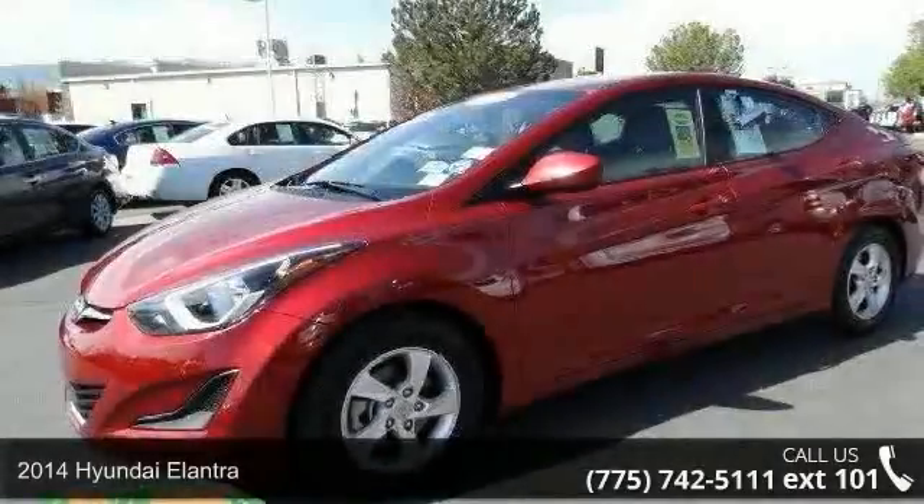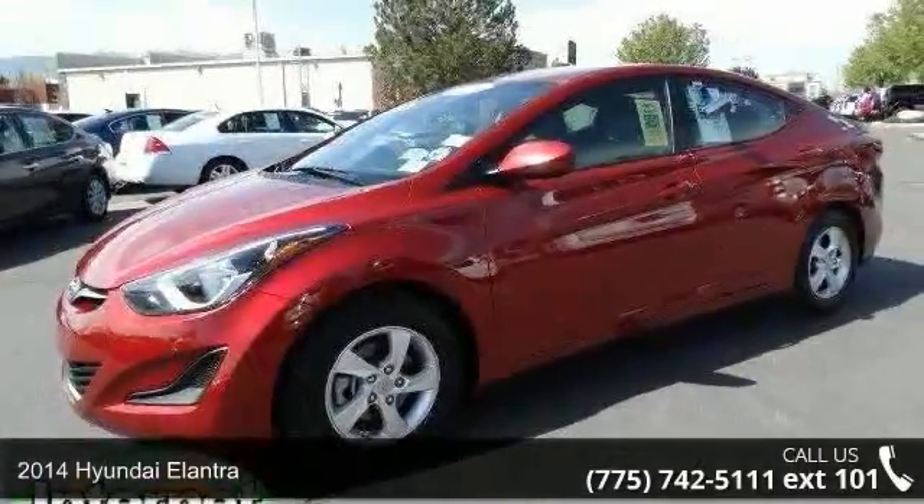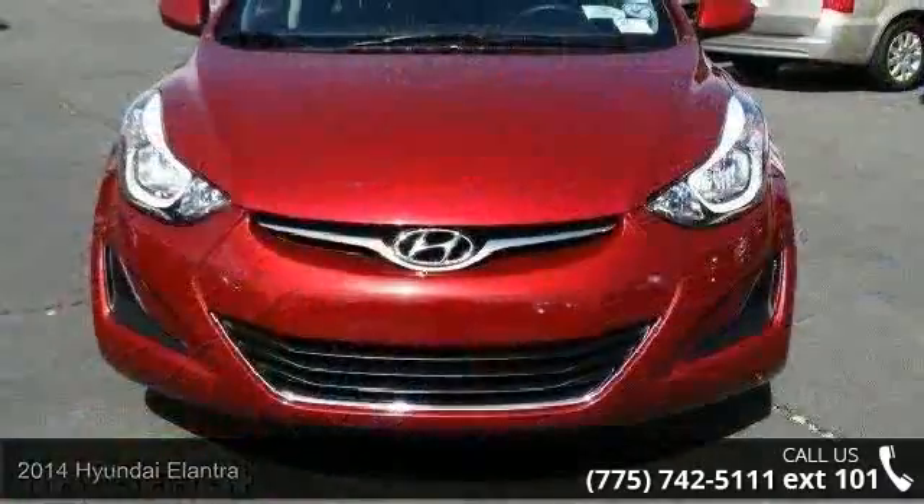Check out this 2014 Hyundai Elantra. If you are looking for a first-rate auto, this one could be yours today.